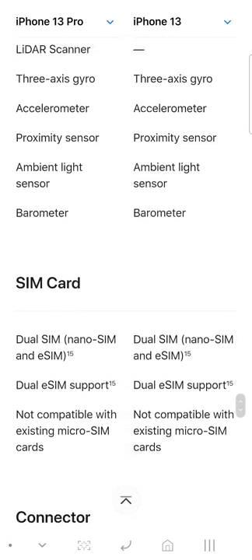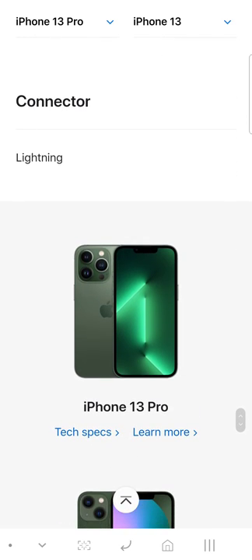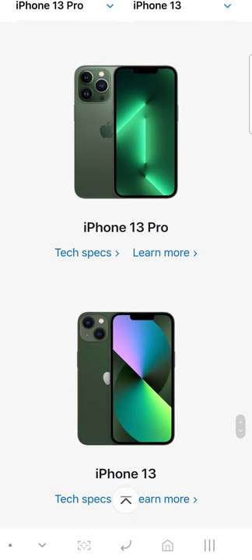Stay tuned for the next video where we'll do the comparison on the new iPhone SE. Pretty soon, so stay tuned and I will see y'all on that video.